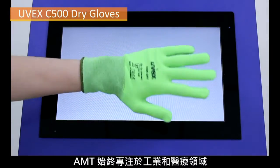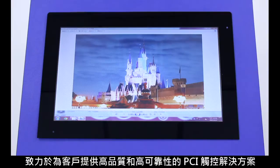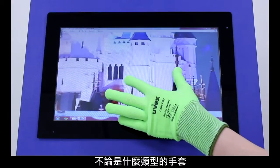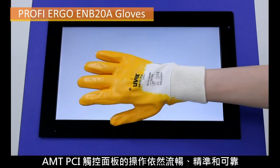AMT has long focused on the industrial and medical fields and is committed to providing customers with high quality and highly reliable PCAP touch solutions. No matter what type of glove you wear, AMT PCAP touch panel operation is smooth, accurate and reliable.